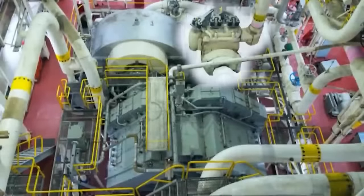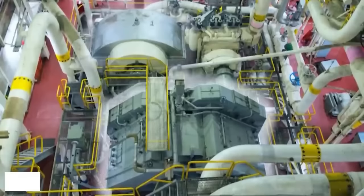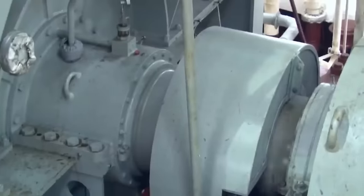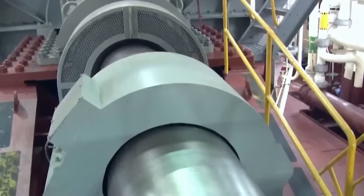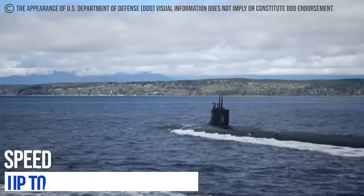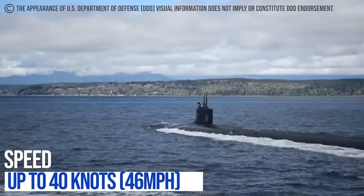It is also equipped with one secondary propulsion submerged motor, two steam turbines that produce about 57,000 HP, which is about 43 MW, one shaft, and a single pump jet propeller. Combined, these systems provide the SSN-23 with speeds of up to 40 knots, or 46 mph.